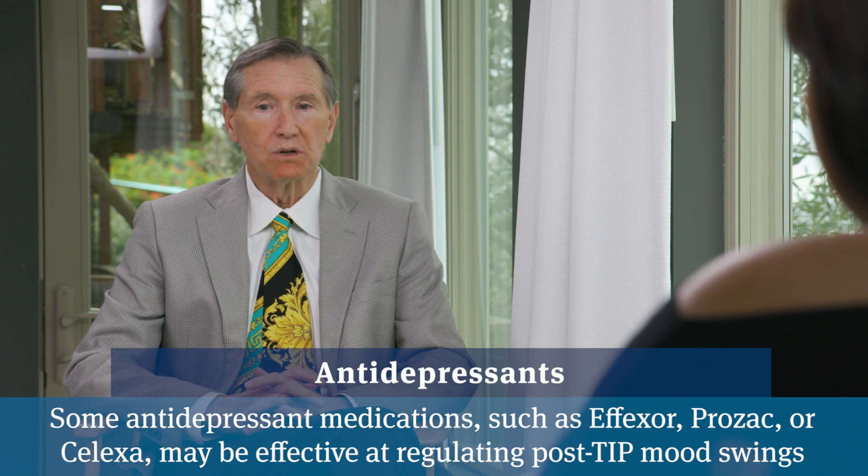Sometimes estrogen patches will help too, so there's a lot that can be done. When asked what 'tiny doses' means compared to the standard recommended dose: for instance, Zoloft has a standard dose of 50 to 100 milligrams, but it seems like just 25 milligrams of Zoloft makes men who have these complaints feel better.